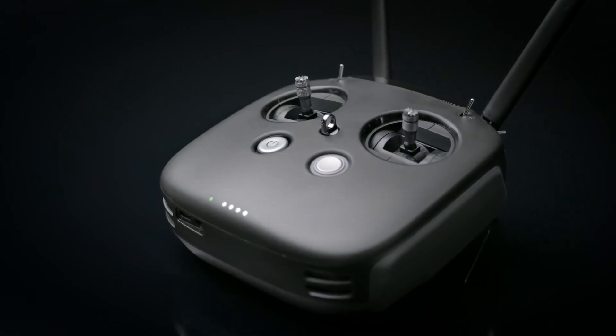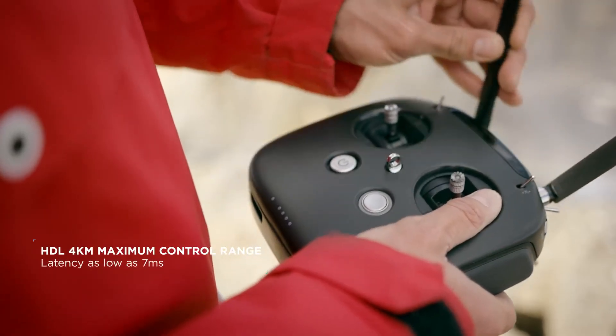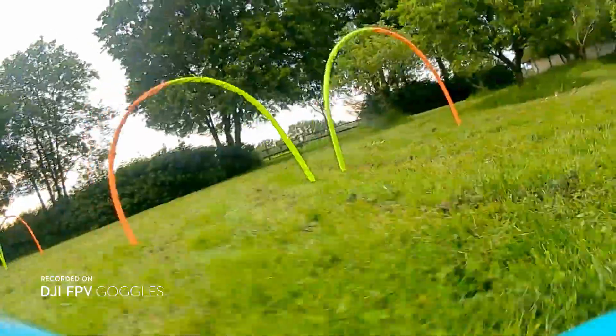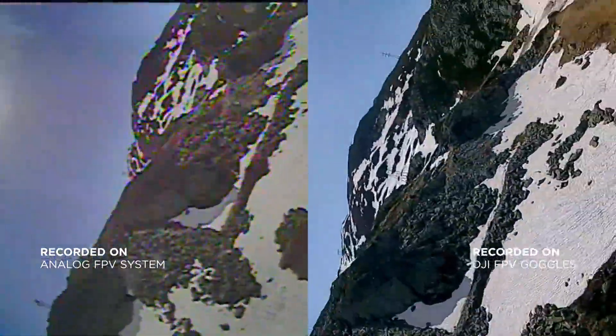The 8-channel remote controller is configurable via the FPV goggles and integrates the DJI HDL remote control protocol. Finally, FPV pilots can enjoy a better flying experience that combines HD image quality with low latency.